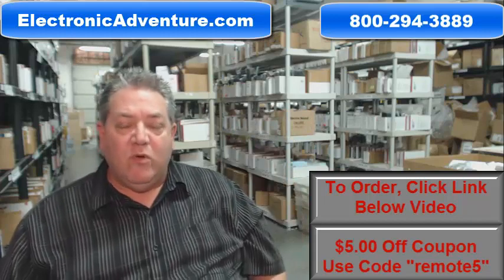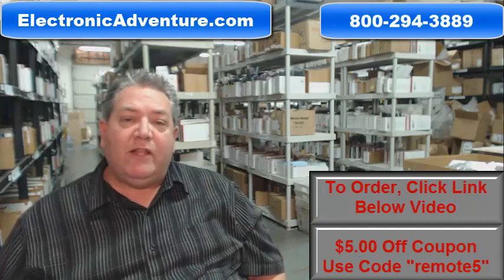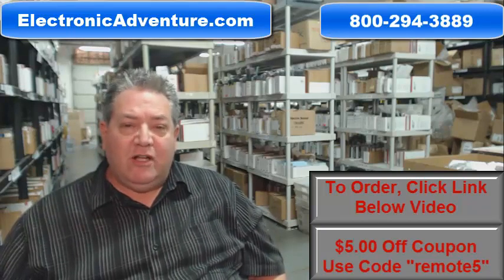So once again folks, go below the video, click on the link, order your remote, and have it shipped out right away, or call the 800 number on your screen to speak with a friendly and knowledgeable operator. Folks, thank you so much for shopping with electronicadventure.com.